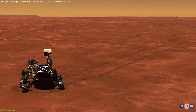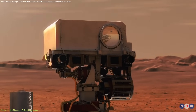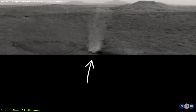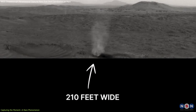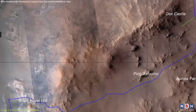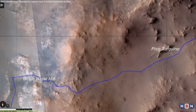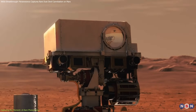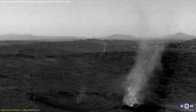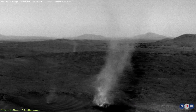On January 25th, 2025, Perseverance captured something astonishing. A massive dust devil, 65 meters wide, swallowed a smaller one, merely 5 meters across, at a location called Witch Hazel Hill, situated on the western rim of Jezero crater. From about 1 km away, the rover's navigation camera provided scientists with crystal clear images, allowing them to closely analyze this unusual occurrence.